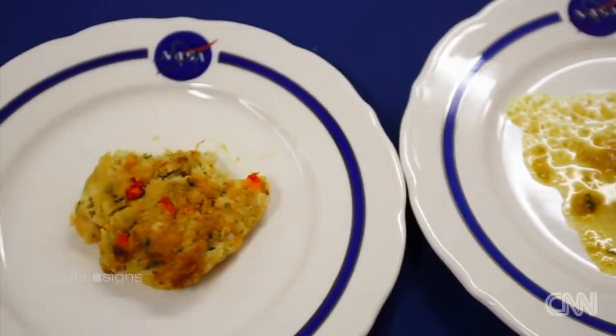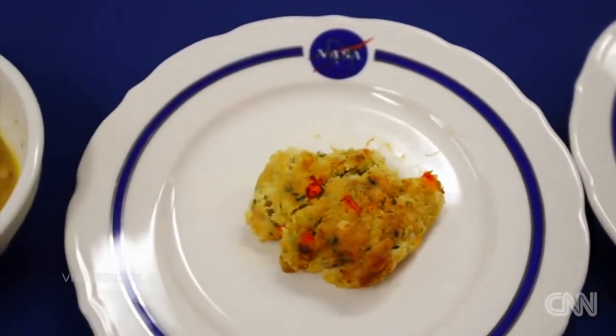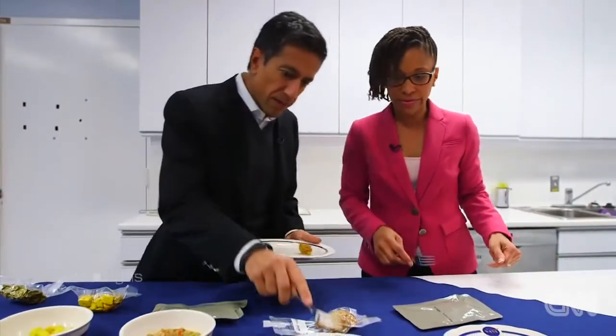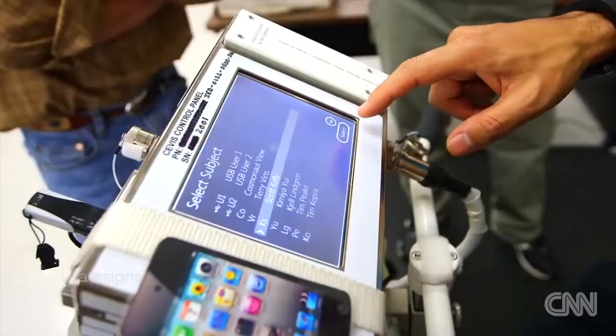Those unintended benefits continue to extend to our daily lives here on Earth, including what we eat and how we exercise.